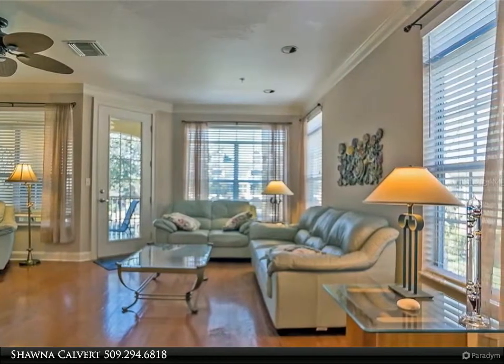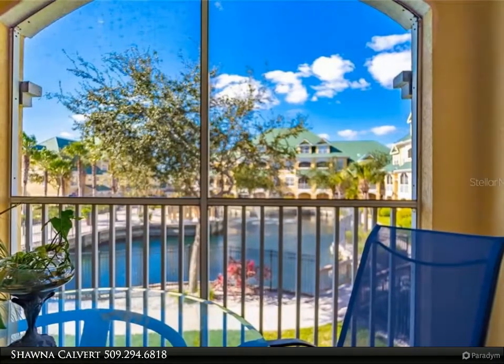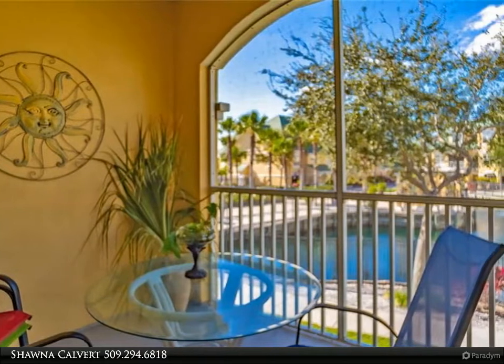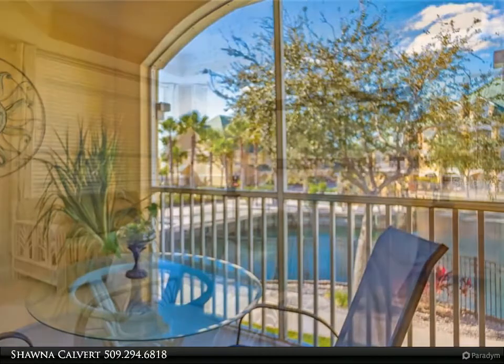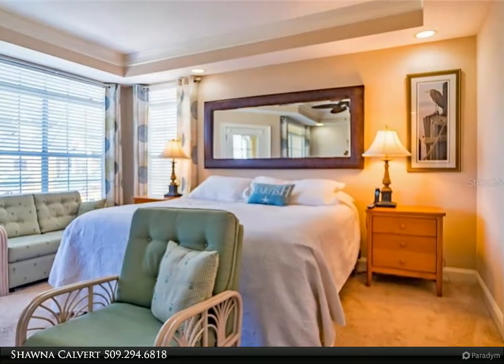Located near the Apollo Beach Nature Preserve, close to great local dining, golf, parks, beaches, and minutes to I-75. Come enjoy the Florida lifestyle! For more information, review the details below or contact Shauna Calvert at 509-294-6818.